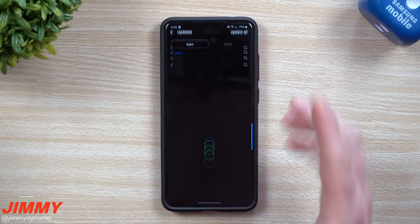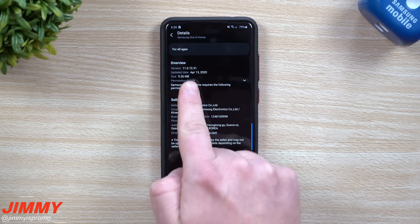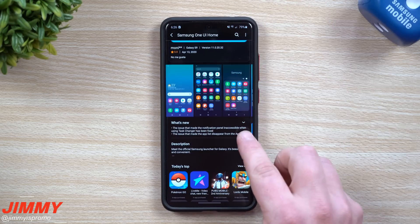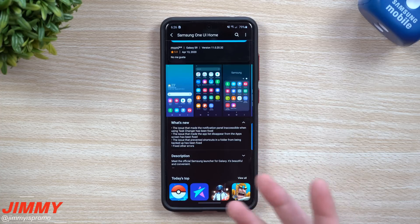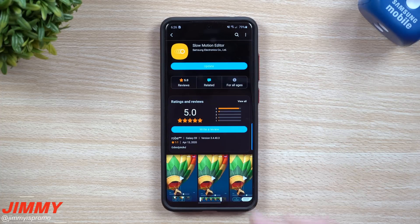One of these updates is pretty important, dealing with your home screen. If you want to take a look at what's happening and when they came out, this one actually happened literally just today, and it's going to help you out with anything listed under 'What's New.' So if you have any issues with your home screen, this is where you can get it updated.